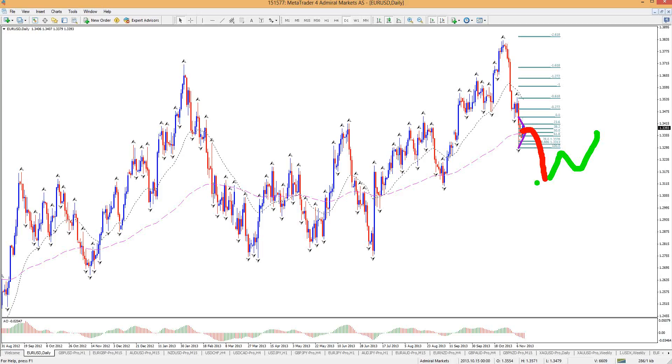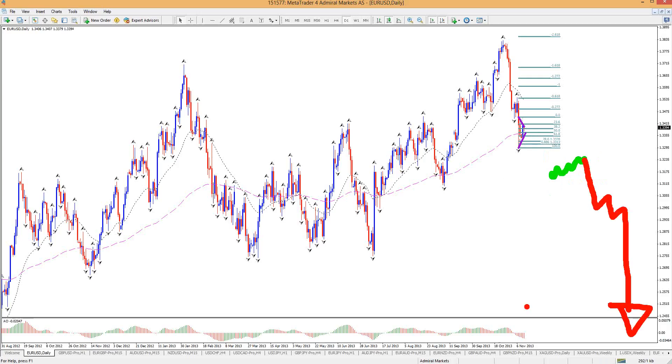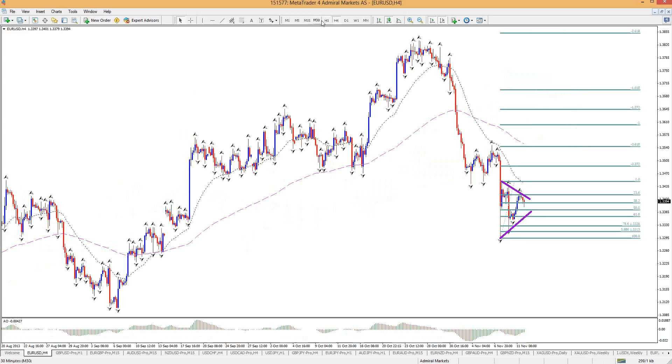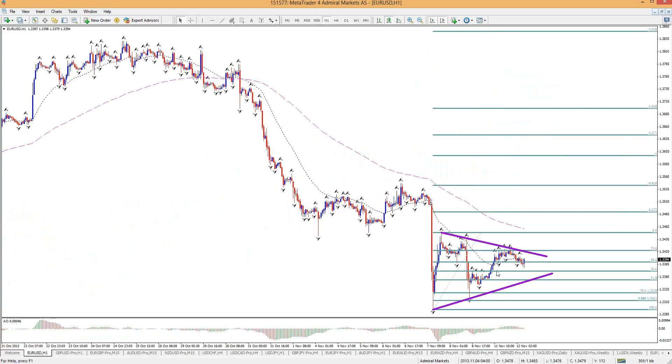We could see maybe a swap side and a fall to test that bottom, or an immediate fall. We still have to be careful because we are getting into a zone where we could see a bounce at one time or another. Definitely the dollar is looking very strong, but that strength will roll out and eventually correct itself. So we'll see when that happens.